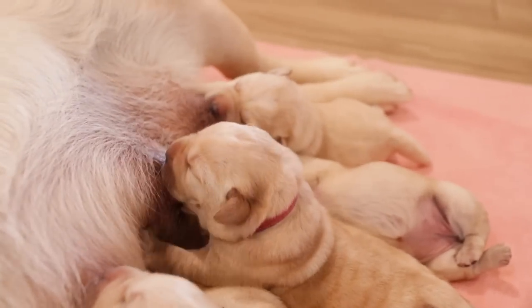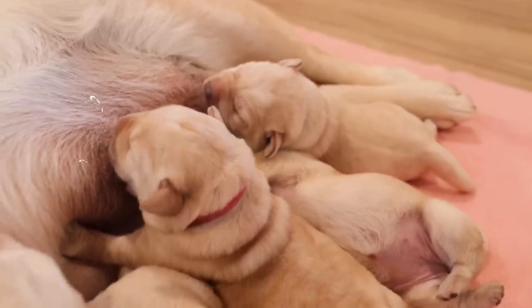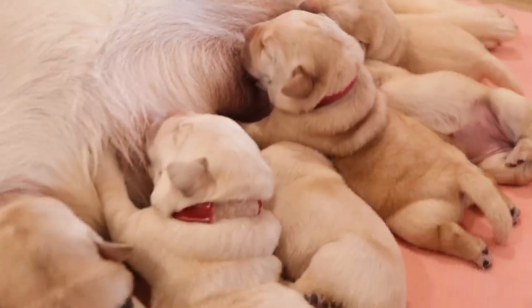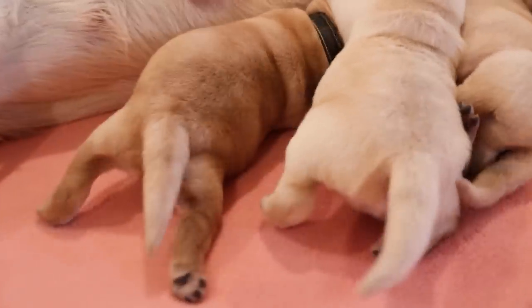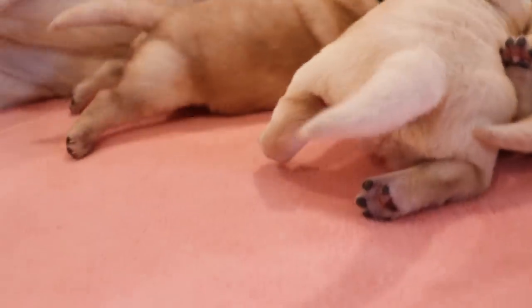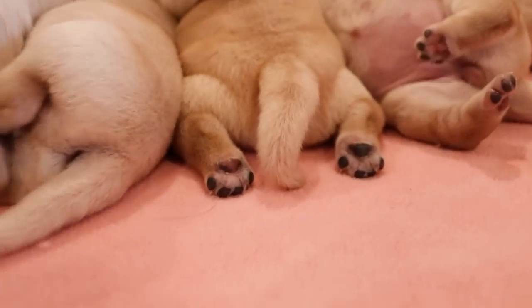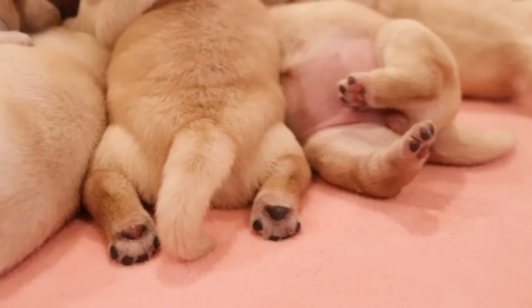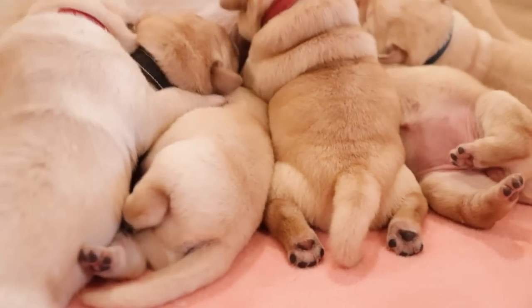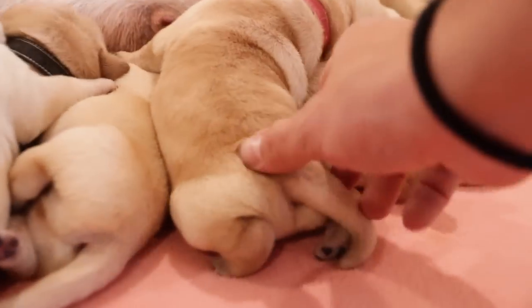Look at all of these beautiful puppies. I'm pretty surprised to say that most of them, their paws are already turned pretty black for the most part. Like you can see on this one, it's got a little bit left to go here. But that is so, so cute. Look at that puppy butt.